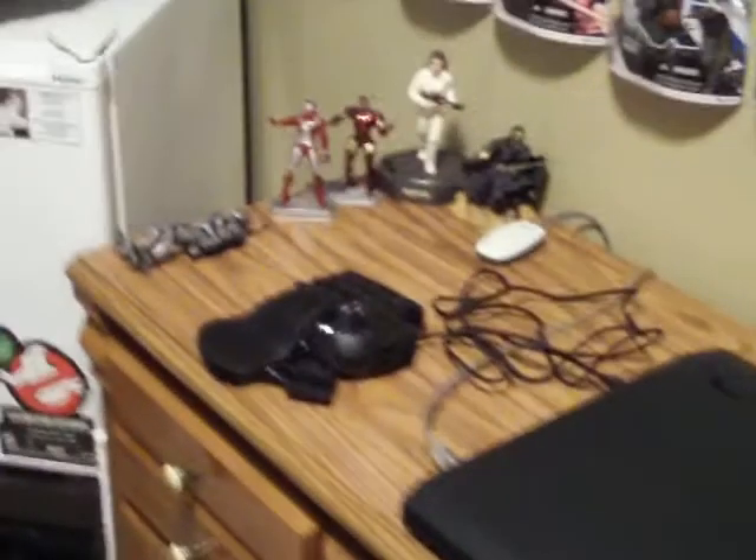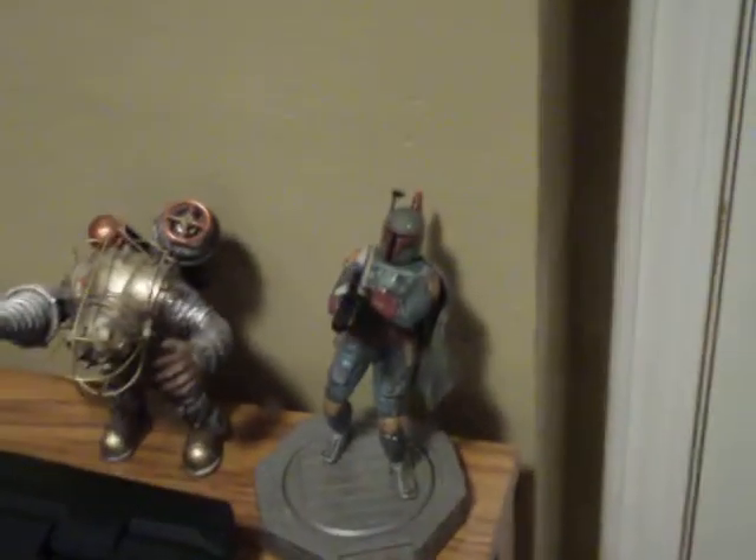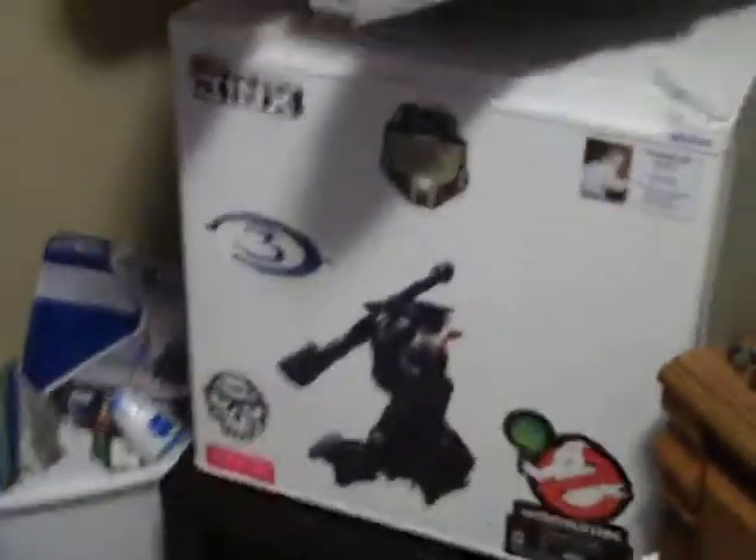Here's my desk — this is where hopefully I'll be playing the Old Republic in the next couple of months when it comes out. Asus G73 laptop, running a Razer Nostromo, hopefully going to pick up a Razer Naga. Right now I'm running a Microsoft Sidewinder Mouse. But I've got Boba Fett and a Big Daddy watching over my laptop. A few other loose figs, a couple of Iron Man figures there. Mini fridge — going to be stocked with Mountain Dew and Red Bull when the Old Republic comes out.